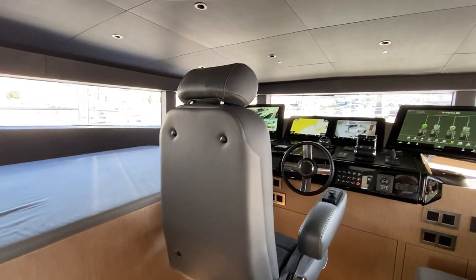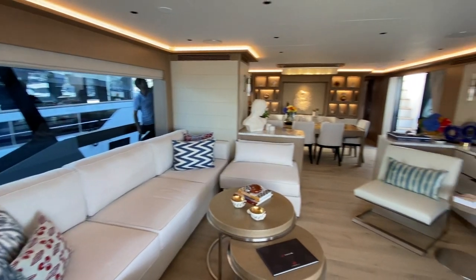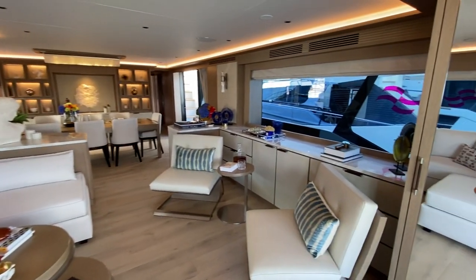My name is Ben Knowles from East Coast Yacht Sales and I'm on board the Serena 88. This boat has just completed at the factory, made its way to the Cannes boat show, and after the show she's actually headed to Florida to her new owners. But I wanted to give you a walkthrough tour of another Serena 88 that's headed to the U.S., just so you can get a sense of all the different ways you can finish off this boat.